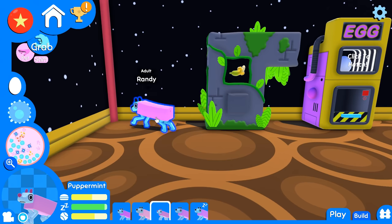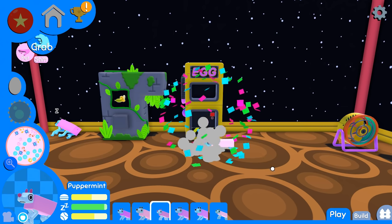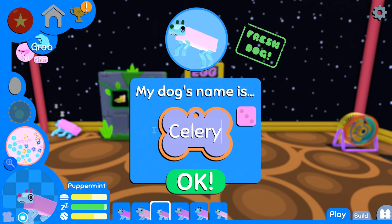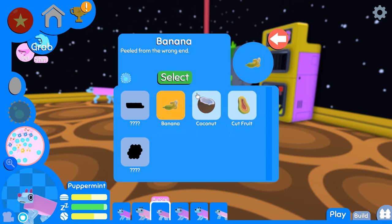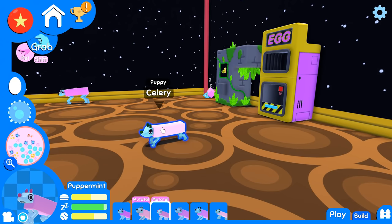Randy may not have much longer for this world, which makes me a little worried. But good news everyone — we do have a new egg, so let's hatch it! It's Randy's newest addition to the family and I think we're gonna name this one Celery, because he kind of reminds me of celery — nice, fresh, long dog — and he's got green ears! I'm gonna fill you up on so much fruit, Celery.